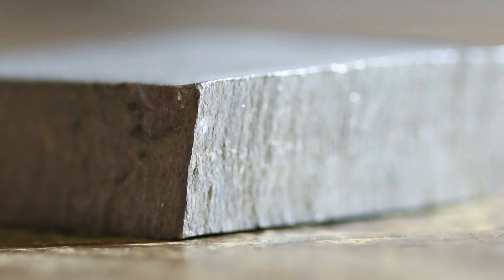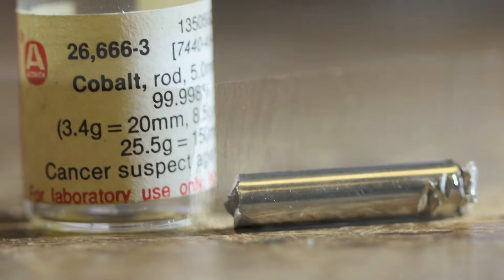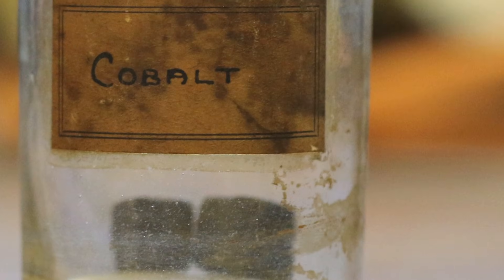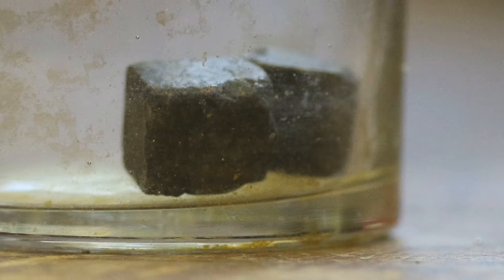Cobalt itself is a shiny metal if it's polished and it's relatively dense — it's quite heavy to hold. It's used principally in alloys with other metals. It used to be used a lot in making magnets, though now you can get more powerful magnets using rare earths.